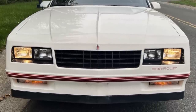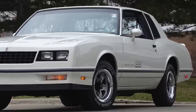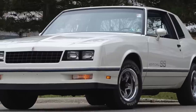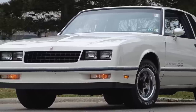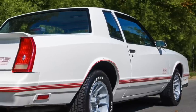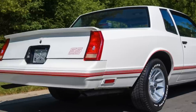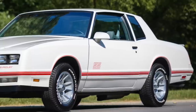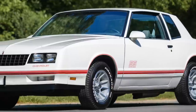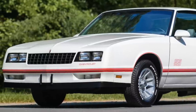Even during its last year, the Monte Carlo SS was very popular. GM permanently shut down rear-wheel drive G-body car production only a few months into the 1988 model year to focus exclusively on its replacement, the front-wheel drive W-body platform. Nevertheless, 1988 Monte Carlo SS production was still a very strong 16,204 units. When Chevrolet ended rear-wheel drive Monte Carlo SS production, it was truly an end of an era — Chevrolet would never again produce an authentic traditional rear-wheel drive two-door muscle car.